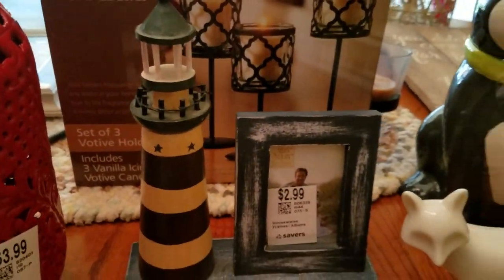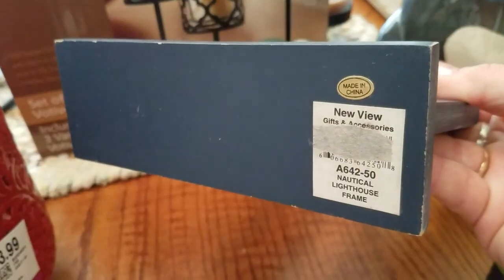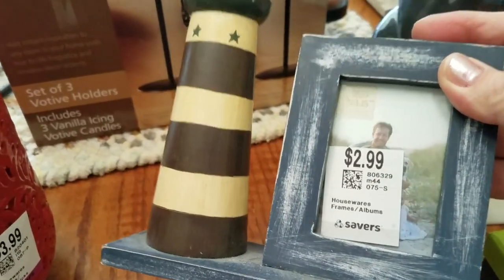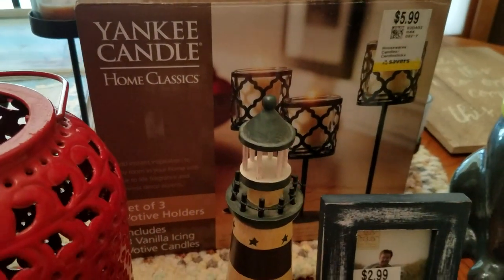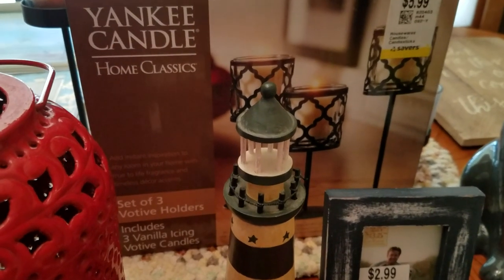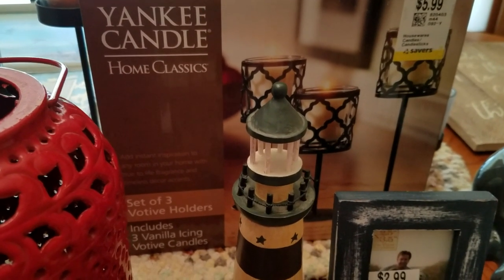This frame is bordering on cheesy — I almost didn't get it. But it is nautical and people like nautical. Don't know — nautical lighthouse frame, $2.99, or $1.50 half price. That will go to my booth. I try and tell you if it's going in my antique booth or if it's going online, so usually by the time somebody says 'I'd really like that,' I'm hopefully close to listing it if it's not been listed already.